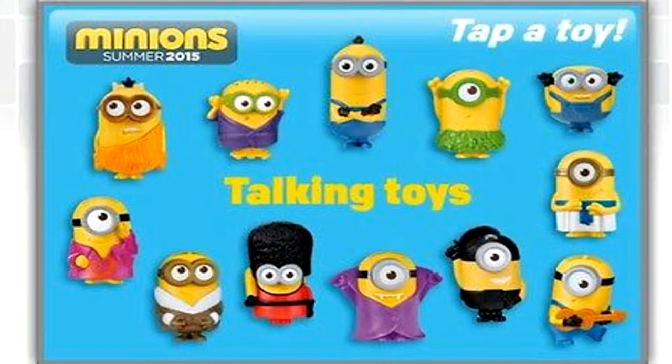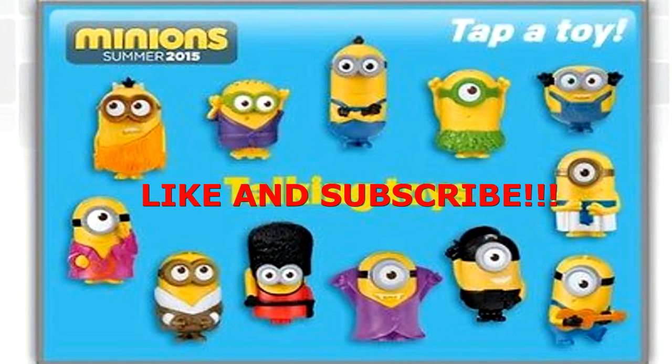Hey everybody, welcome to another great episode of the Sweet Love Toy Club. Today we're looking at the Talking Minions toys from the McDonald's Happy Meal playset. So if you're ready, I'm ready — sit back, relax, cue the music, and here we go!